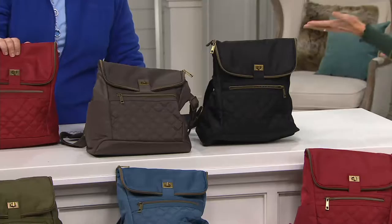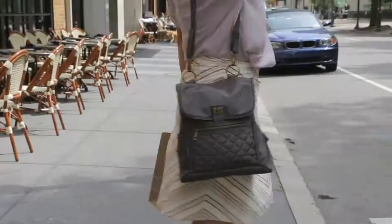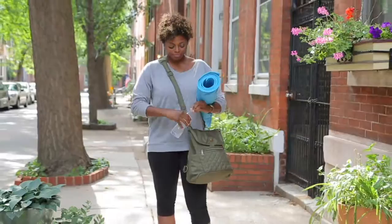Whether you wear it as a backpack or not, it's a great looking silhouette. It stands up by itself too — it's got a nice flat bottom. A lot of Travelon bags lay flat, but this one will stand, which is great.